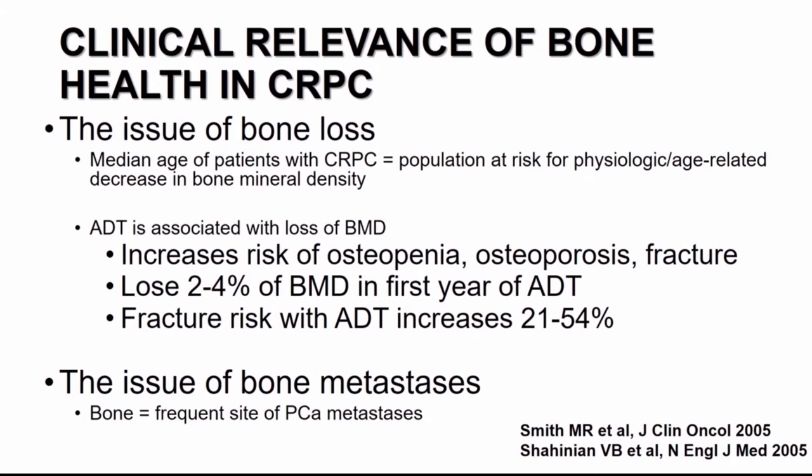When we think about bone health in prostate cancer patients, we have to think about two concepts: the issue of bone loss and the issue of bone metastasis. The issue of bone loss is highly relevant because the median age of patients with advanced prostate cancer, and in particular CRPC, puts them at risk for physiologic age-related decline in bone mineral density. We add to that androgen deprivation therapy, which has been associated with an acceleration in the loss of bone mineral density.